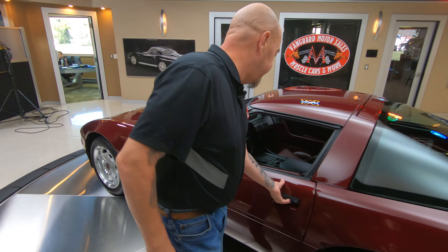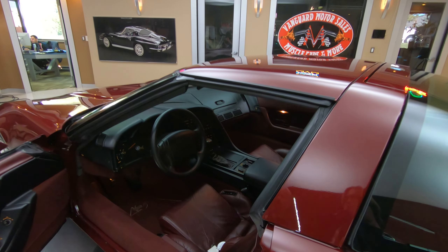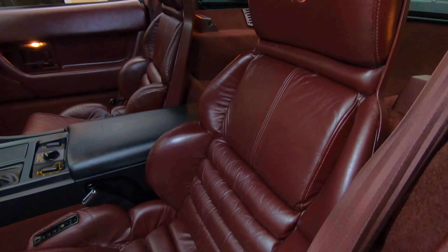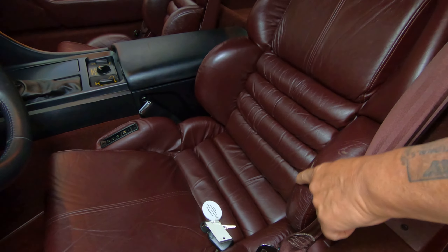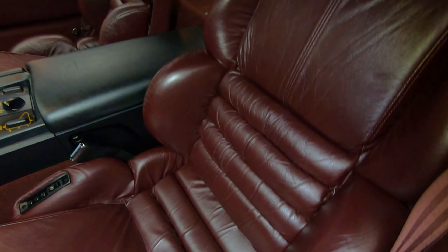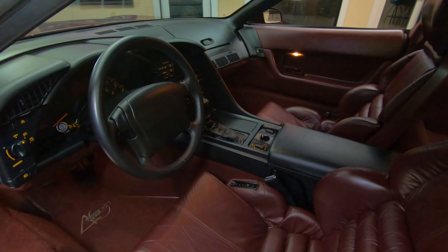Now look inside here. You can tell that the interior has no wear on it whatsoever. It's got the six-speed in it. Maybe just a tiny bit of wear right there — that's all I see on the seats. They just look like they're brand new. All the rest of the stuff in there also looks nice and clean.